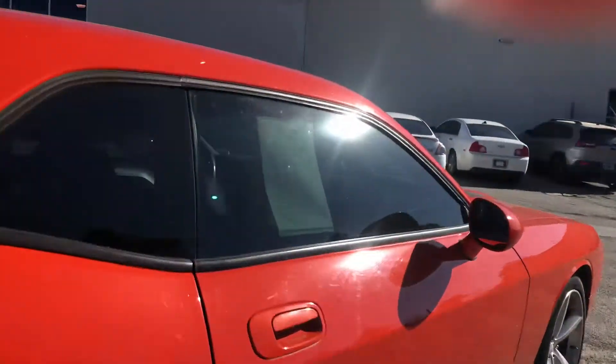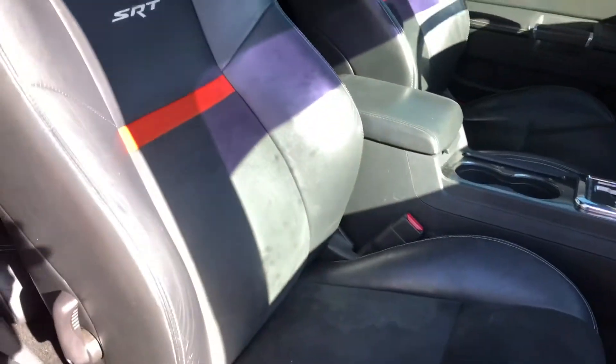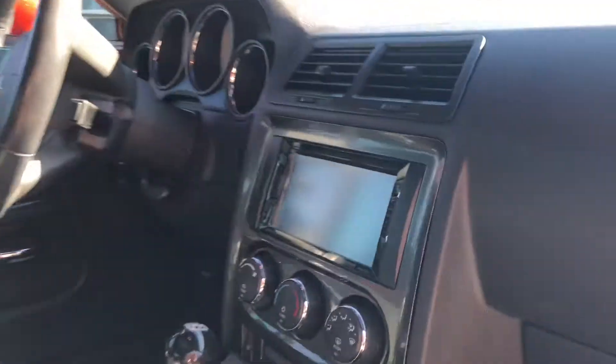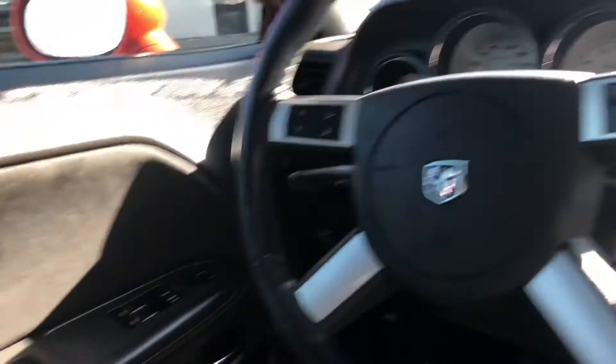Right here you've got a nice leather interior. By the way, these seats are heated. You've got a sunroof, a backup camera, cruise control, and Bluetooth too, so you can stream your audio — whatever you need to do.